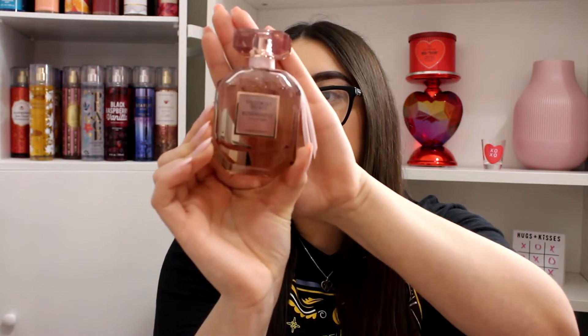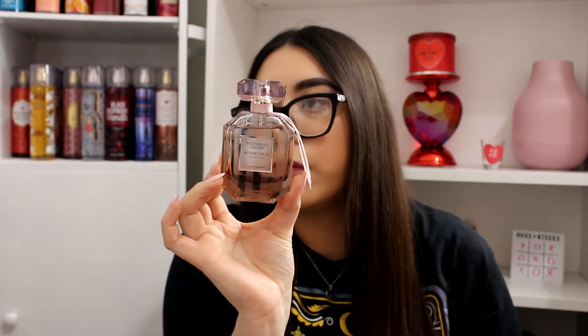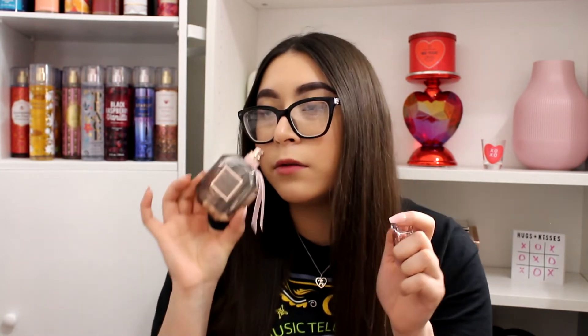The next one is Bombshell Seduction — by far my favorite Victoria's Secret fragrance. I absolutely love this. The bottle is so pretty with this blush-toned pink. This is such a beautiful fragrance to wear when it's cold outside. To me it's a bit musky with tuberose, very powdery, and a hint herbal. The sage in here really works well. It has musk and tuberose — I feel like it's underrated and people don't talk about it enough.